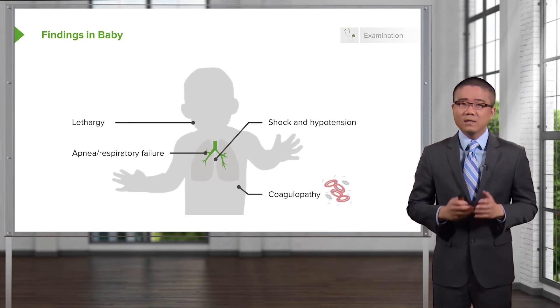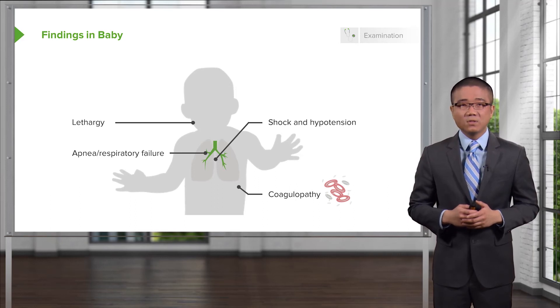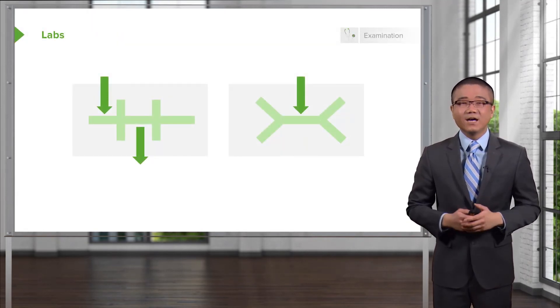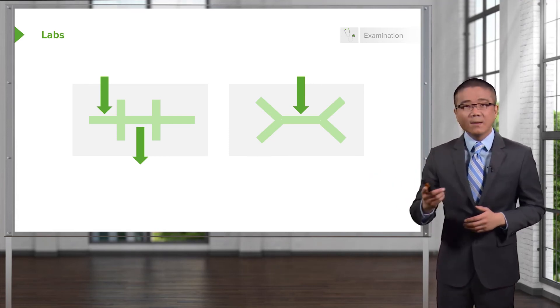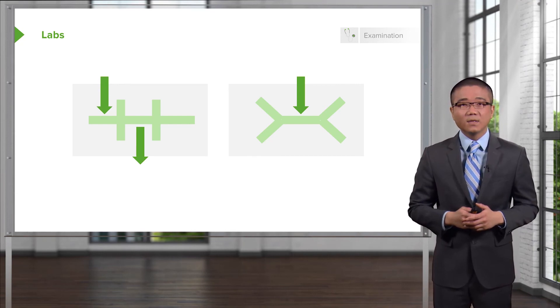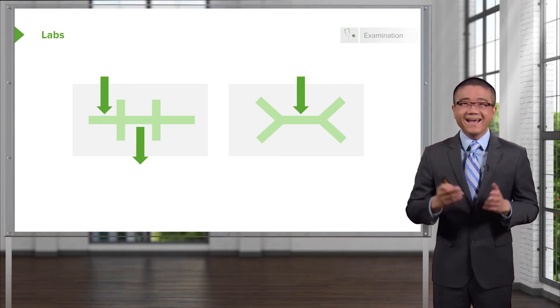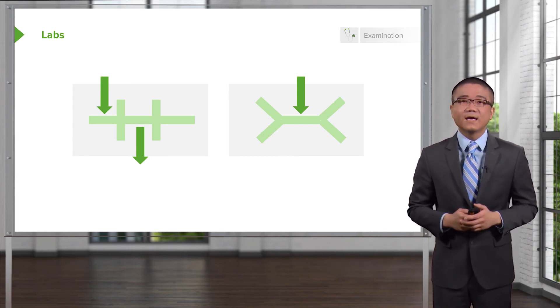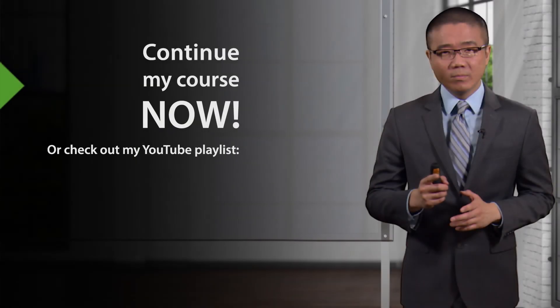And coagulopathy — this is very similar in adults who develop disseminated intravascular coagulopathy, DIC. What might you find on routine laboratory studies? The chemistry shows a hyponatremia, potentially a low chloride, and in certain circumstances decreases in the hemoglobin and hematocrit, particularly if the baby has hematochezia or bleeding per rectum.